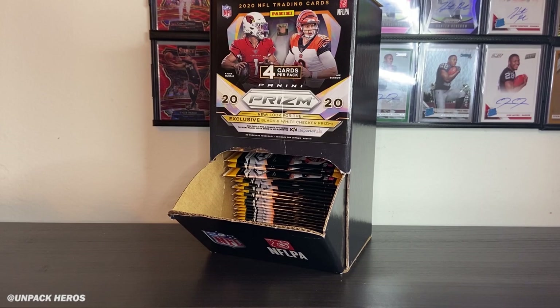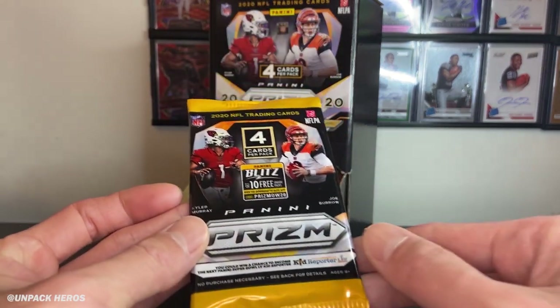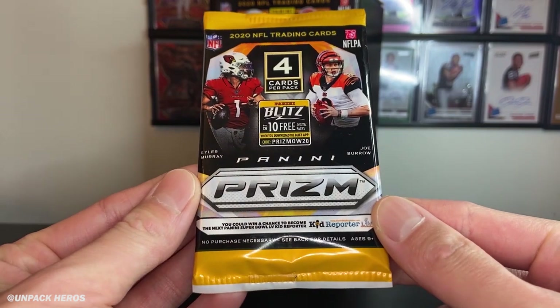What is up everybody? Welcome to a brand new video. Today I have here the 2020 Prism NFL Football Gravity Fee Box. Each box contains 36 packs, and I found this at Target. They retail for $3 plus tax.